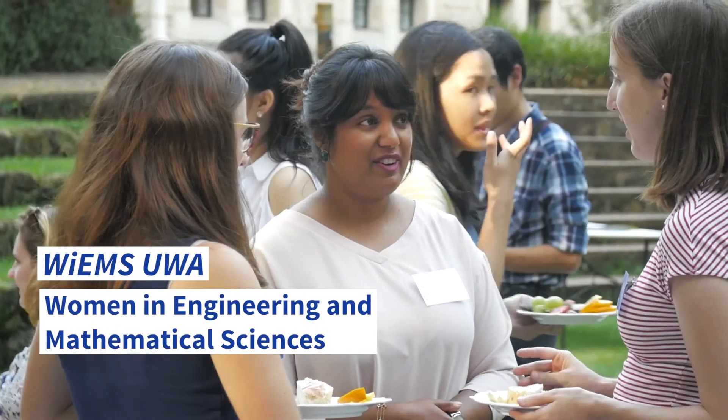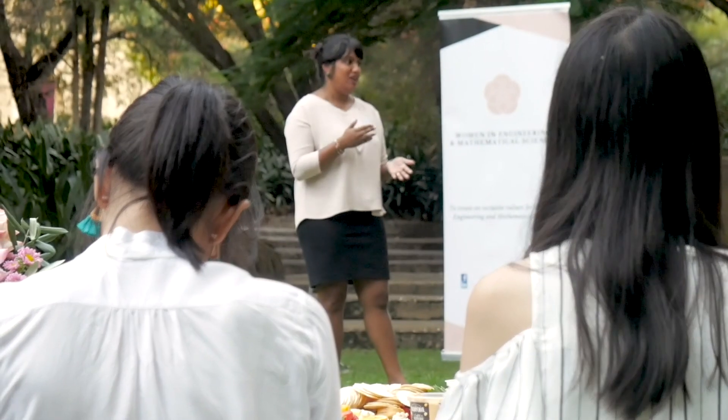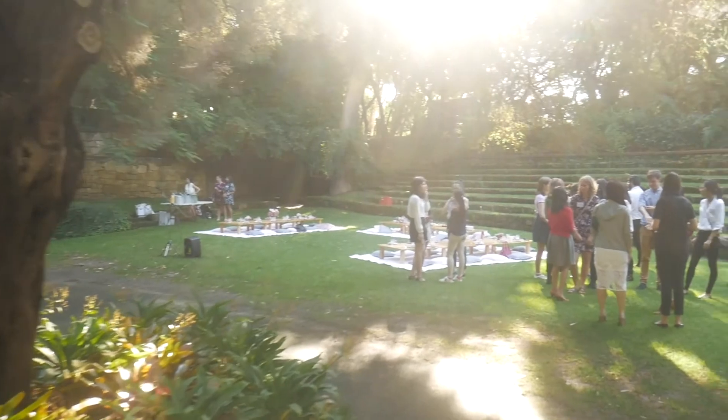The vision that Women in Engineering and Mathematical Sciences has is to create an inclusive culture for female students pursuing a major in Engineering and Mathematical Sciences. Being a part of WEMS UWA has definitely been a highlight of my university career. It has not only helped me develop lifelong friendships but also enhanced my soft skills that I know I'm going to use often in the industry. Highlight events throughout the year include our alumni networking picnic, volleyball networking, as well as our recent soft skills workshop.